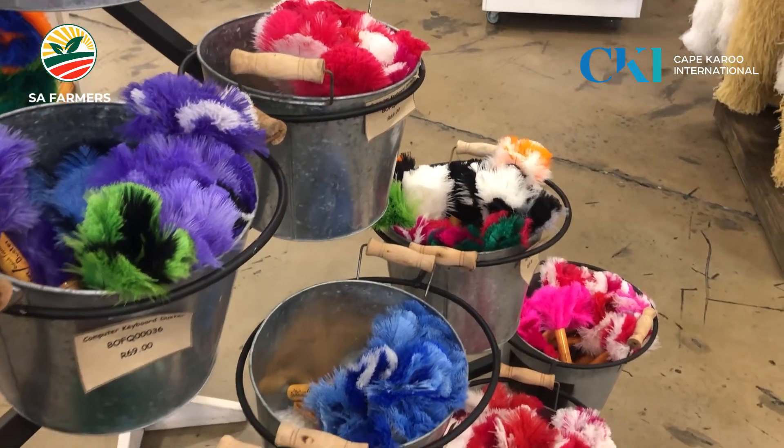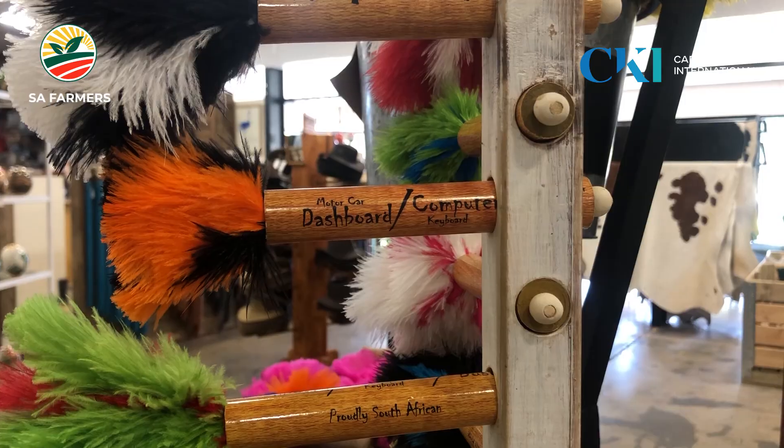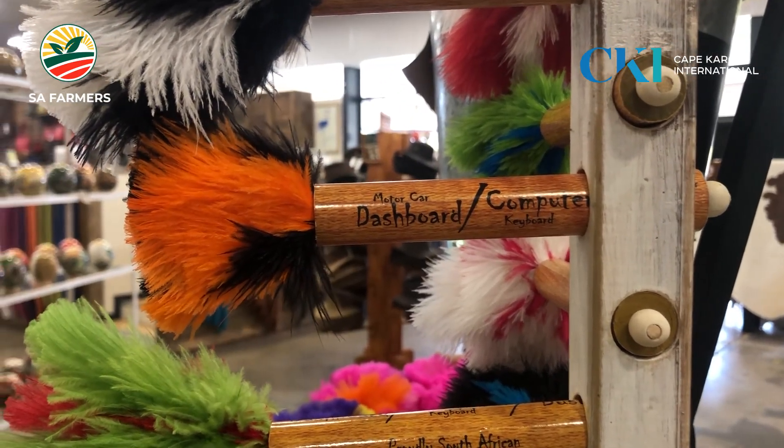There's also an industrial use for ostrich feathers — those that are less pretty, like the body feathers which are closer, shorter, and a dull grey colour. That's used in industrial applications where feather dusters are made. Because ostrich feathers don't have static, they can be used in environments with electronics, in electronic factories, to collect dust.